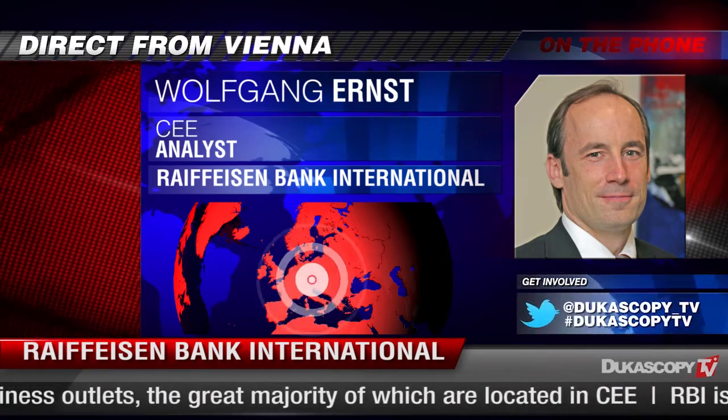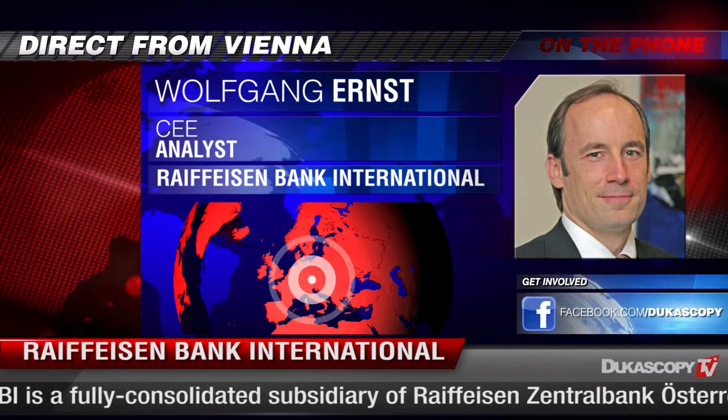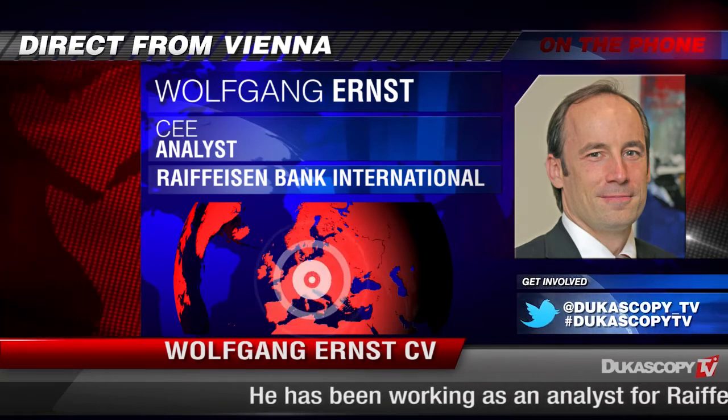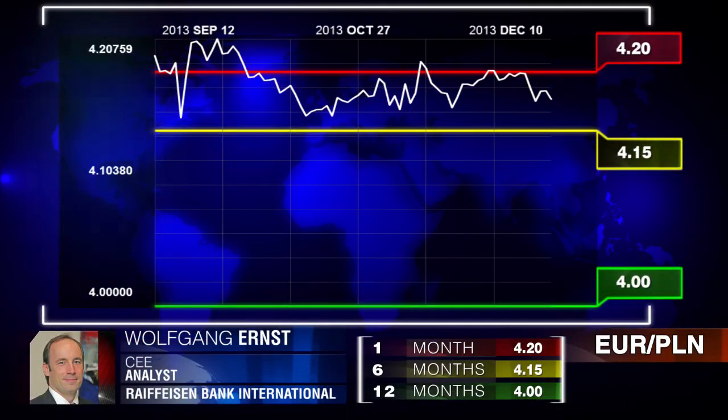Going into 2014 we are fairly optimistic regarding the economic outlook in Poland, and the Polish Zloty should witness some appreciation trend against the euro. Nevertheless, in the first half of 2014 this appreciation trend is probably going to remain a bit subdued. On a one-month horizon we expect the Zloty to remain flat at about 4.2 against the euro. On a six-month horizon we expect moderate appreciation toward 4.15, and in the second half of 2014 we expect it to end the year at 4.0.